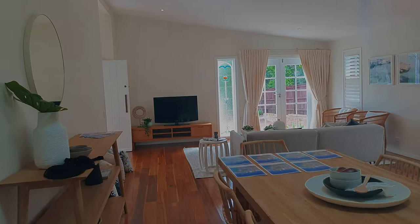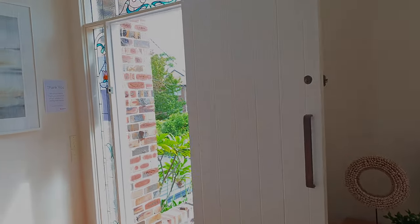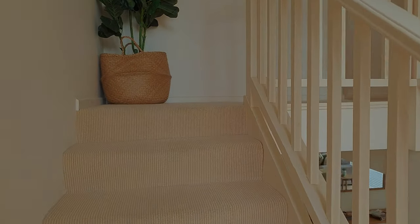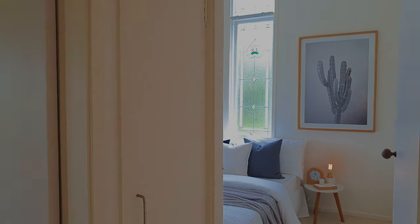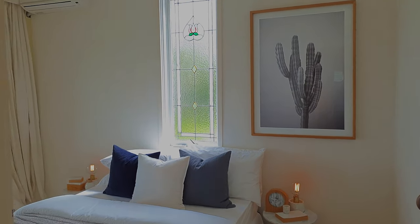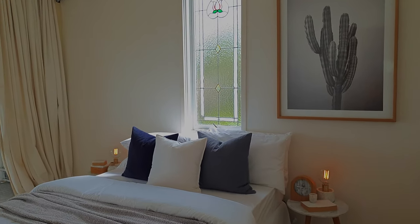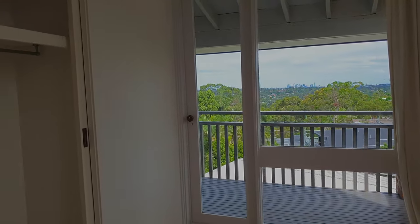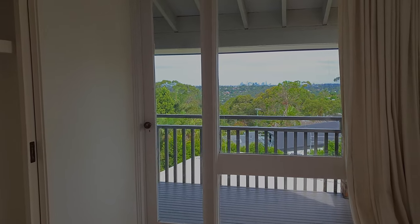Heading back towards the front of the property, we go upstairs before going down to the rumpus room. All three bedrooms are on the one level, which is a nice feature. Transitioning from floorboards to carpet as we head upstairs. One of the three bedrooms up here represents a fourth bedroom option, with a fifth also downstairs. This bedroom has built-in storage and balcony access.